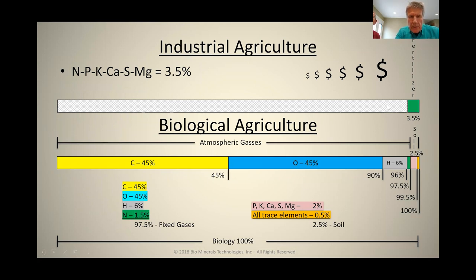Biological agriculture concentrates on about 3.5% of the entire nutrient profile of a plant. Biological agriculture takes into consideration that carbon is 45% of the plant's dry matter weight, oxygen is 45%, hydrogen is 6%, nitrogen is between 1 and 1.5%, phosphorus, potassium, calcium, sulfur, and magnesium make up 2%, and the trace elements make up half of 1%. In a biological approach, you have to manage for all of these elemental components that become part of plant structure.